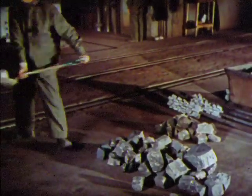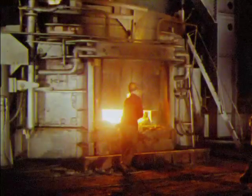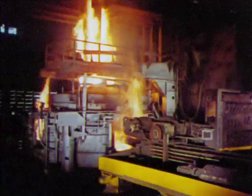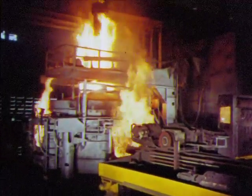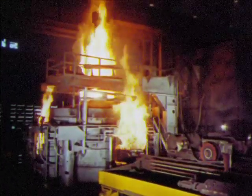Carefully measured amounts of nickel, chromium, tungsten, vanadium, or other alloys are added to give each customer precisely the kind of special steel he needs. The charging machine adds limestone and other materials to remove impurities.